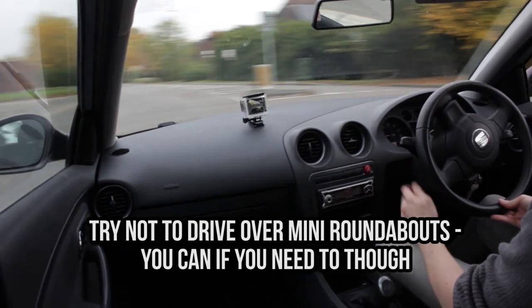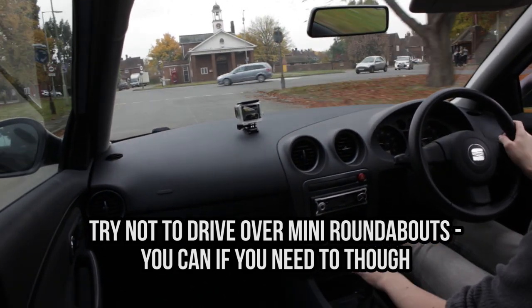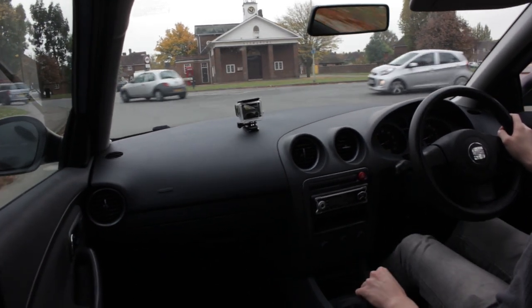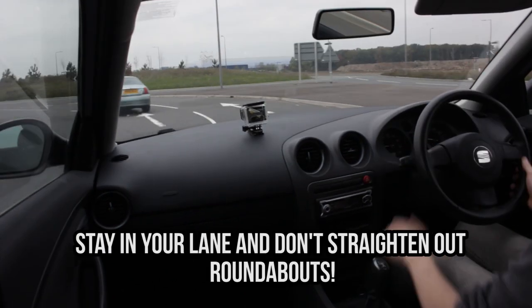A quick tip with mini roundabouts: avoid driving directly over them if you can, but you are allowed to cut them a little bit if your path is slightly blocked — by parked cars or things obstructing you, for example. So try and avoid it, but don't worry if you have to.